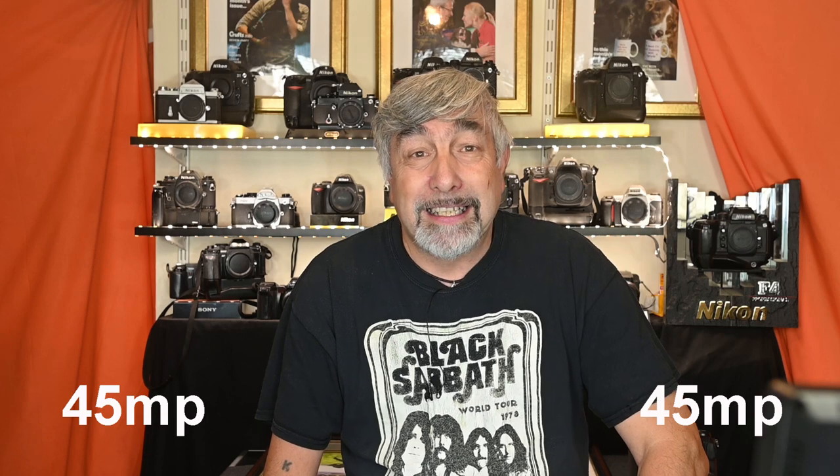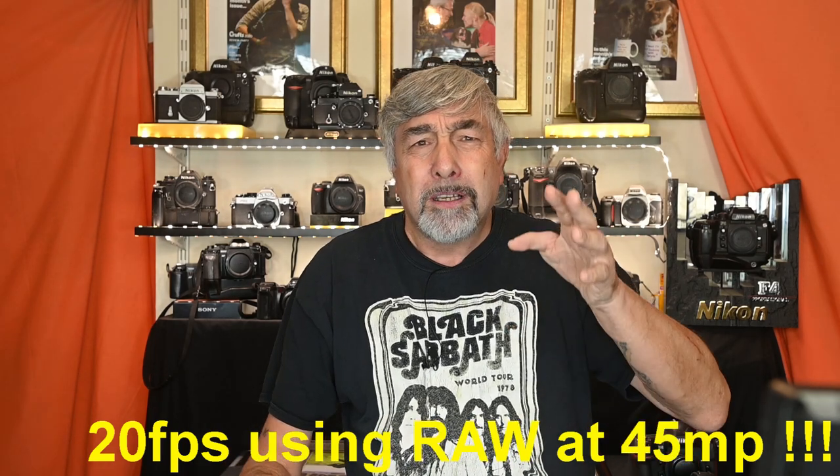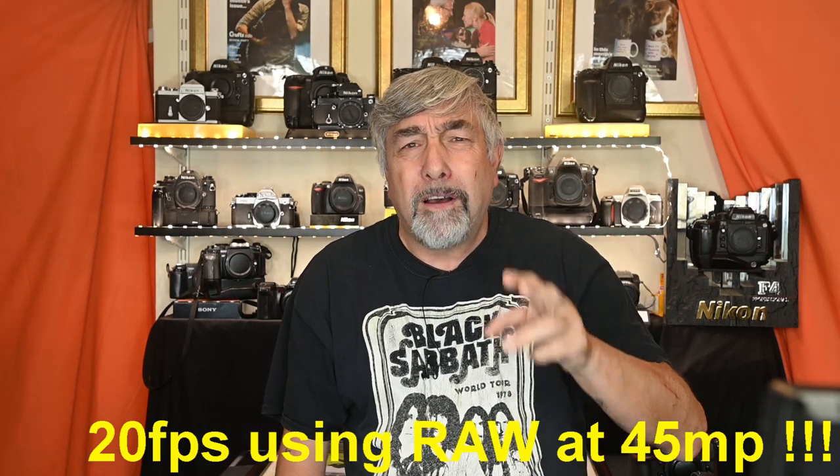We were well into the video by the time 45 megapixels were even mentioned. Yes — the Z9 has a 45-megapixel stacked sensor. That's exciting and powerful; that's the headline for me. 20 frames per second with a 45-megapixel sensor — I feel like I've gone to sleep in a dinghy and woken up on the QE2. It means I don't need separate sports and studio cameras.